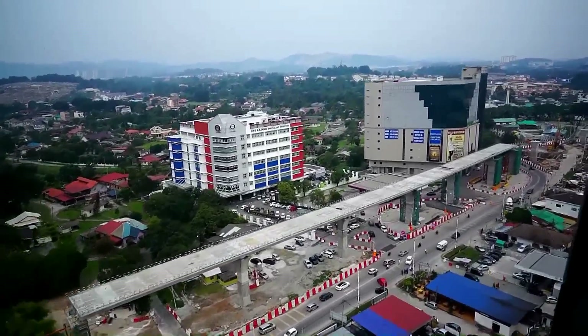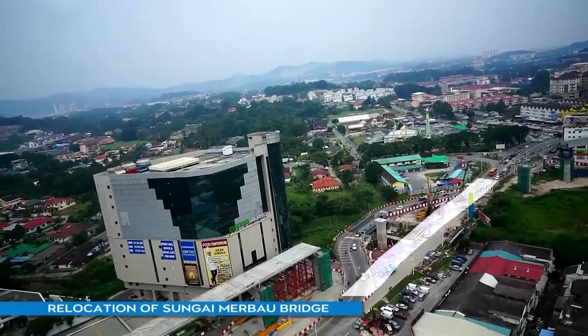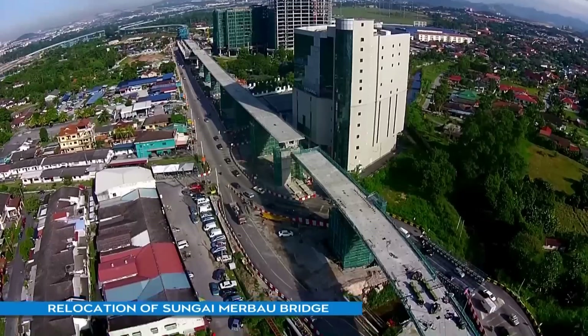To facilitate construction works at Sungai Kantan MRT Station, the Sungai Merbau Bridge was relocated to allow smoother traffic flow along Jalan Churas Kajang.